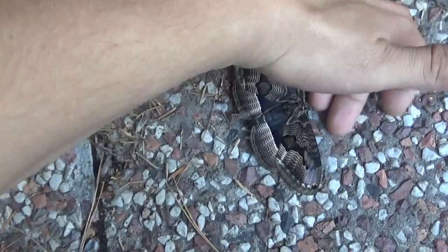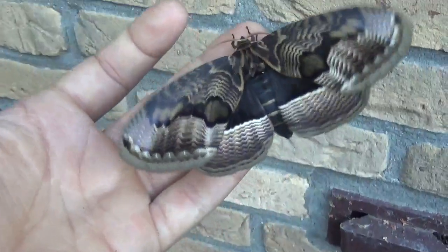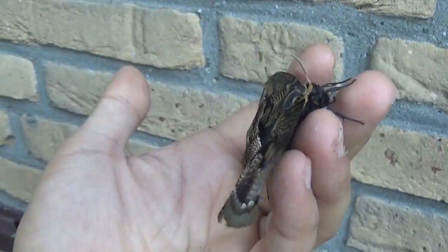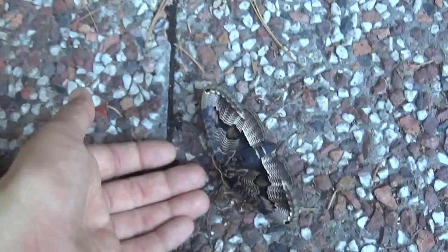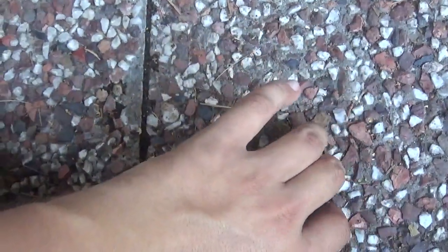I think I have to stop playing with it now because it's trying to escape. When an animal starts feeling stressed and trying to fly away, it's always a good time to end the video. I think I've shown you enough of this creature already — I'm going to go take it back inside into its cage. Thanks for watching, and stay tuned to see more awesome moths!